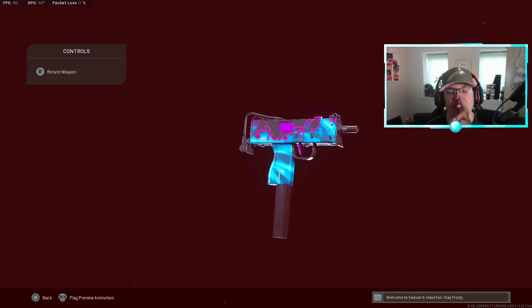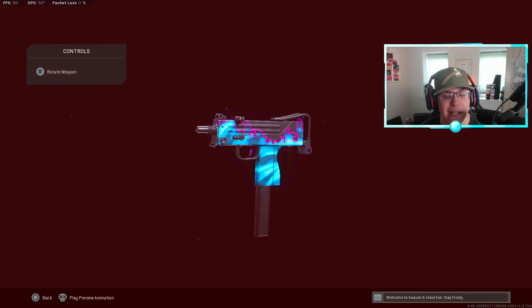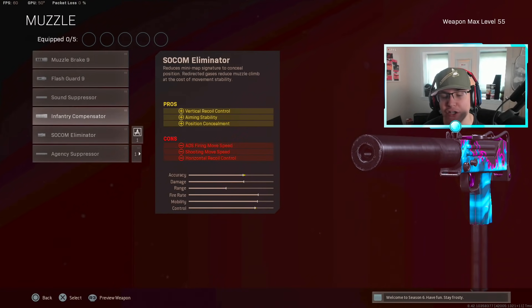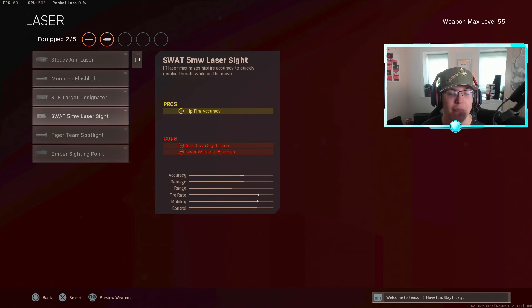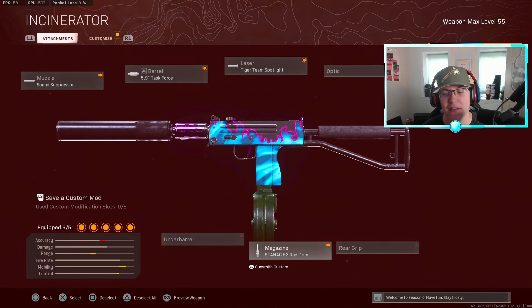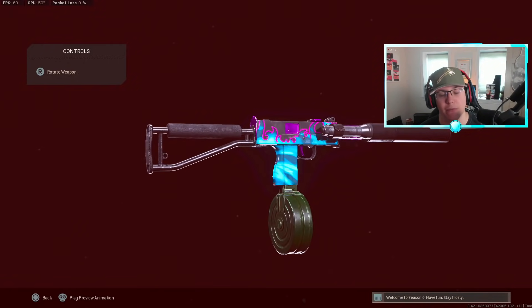Second class — the MAC-10. This gun still absolutely fries in Warzone and hasn't been touched for weapon tuning in a long time. For this class setup: muzzle go with the sound suppressor, barrel the 5.9 Task Force, laser the Tiger Team Spotlight, stock the Raider Stock, and for your magazine put on the 53-round drum mag. That's the best MAC-10 class setup in my personal opinion right now.